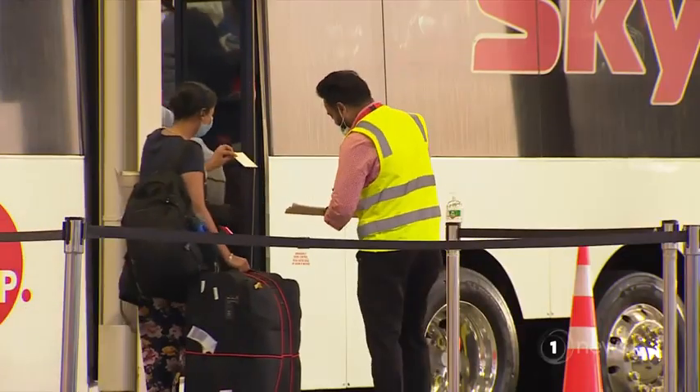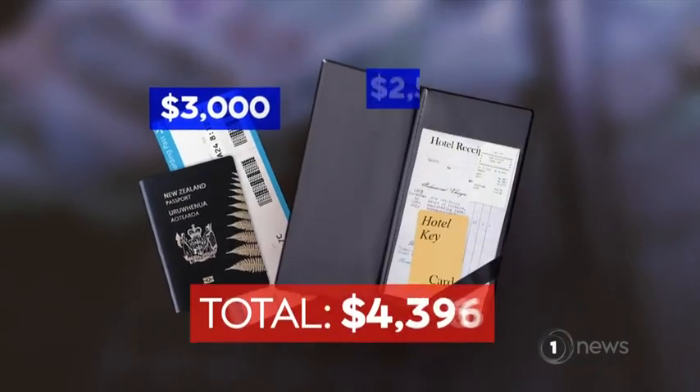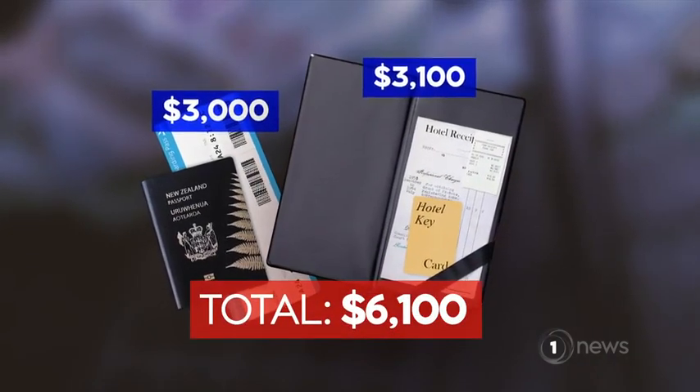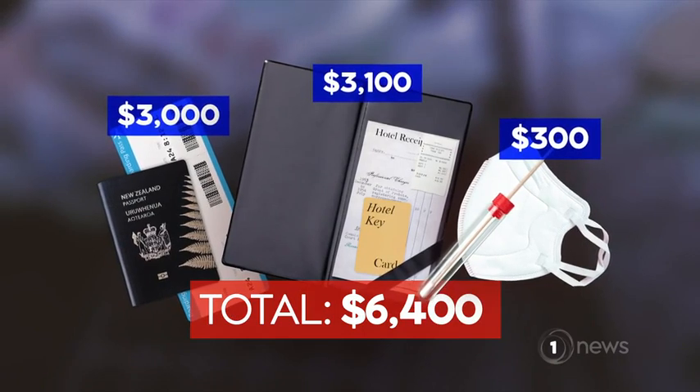The whole ordeal is costly. People are potentially paying three grand for a flight home, a similar amount for a stint in managed isolation. Add on the cost of a COVID test — another $300.